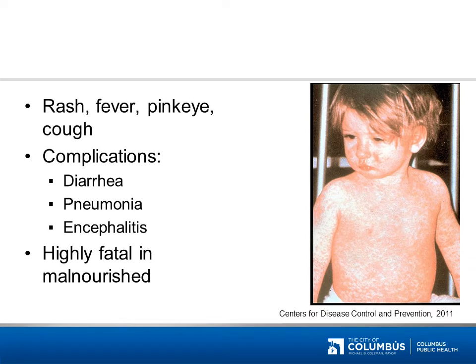This disease can cause a rash, fever, pink eye, and cough. Complications of this disease are diarrhea, pneumonia, and encephalitis. This disease is also highly fatal in people who are malnourished. If you said measles, you are correct.